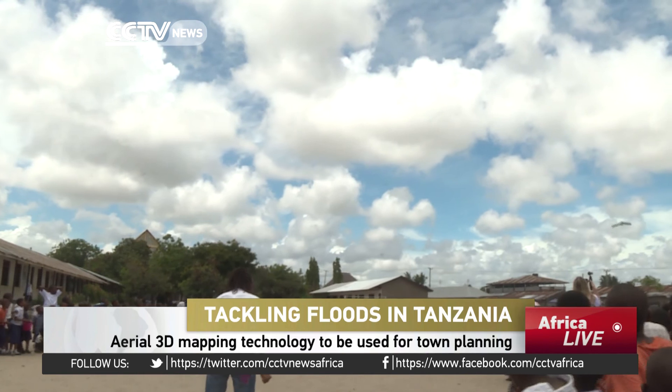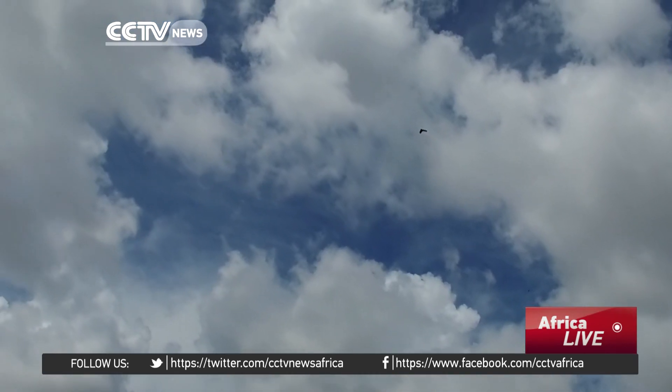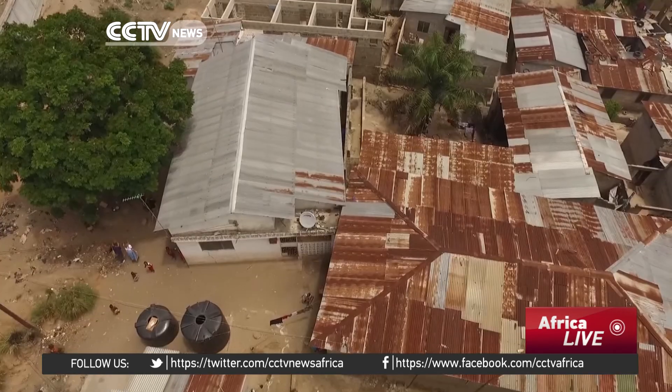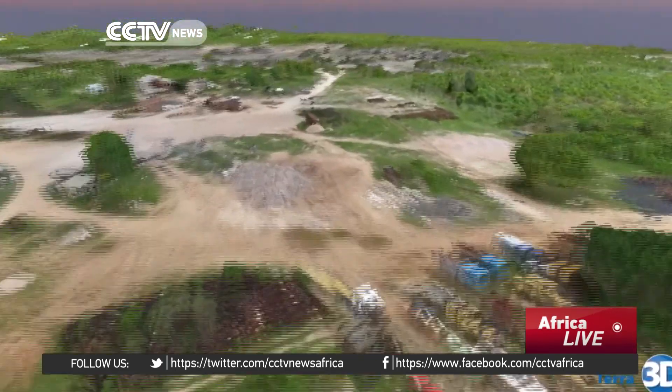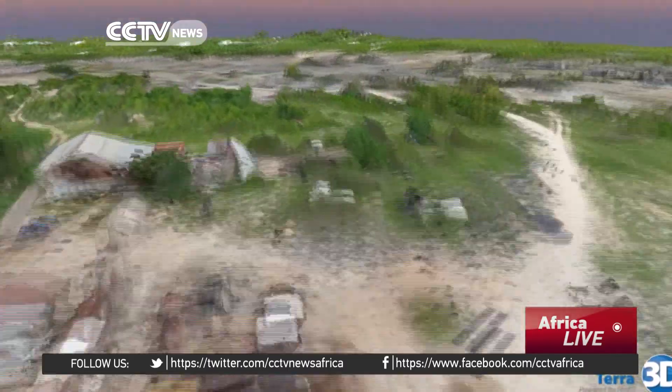Tanzania Science Commission has partnered with the World Bank to use drones to map floodplains. The sweeping aerials are combined with local knowledge, and the result are 3D maps so detailed they almost look real.